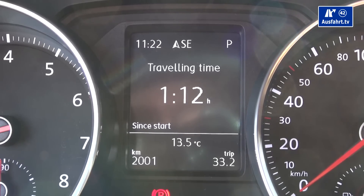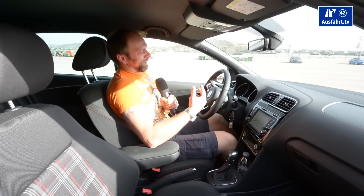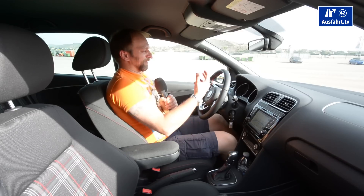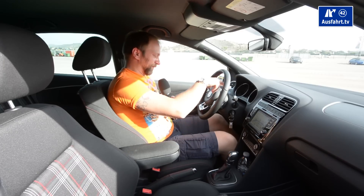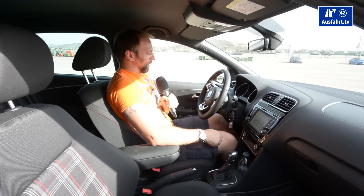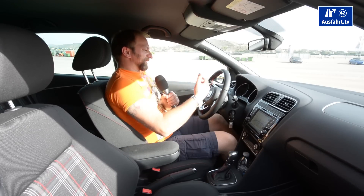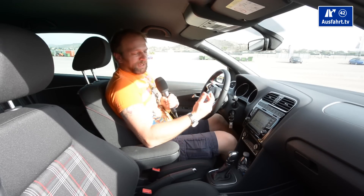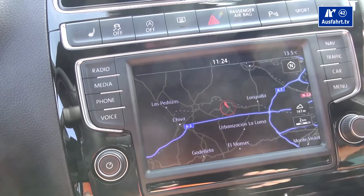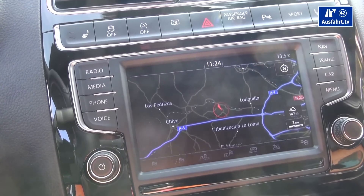Between the two round gauges we have a little monochrome display for the board computer showing you a whole bunch of stuff. What I don't understand is I don't get the speed displayed in this display — I really like to have the digital speed so I don't have to look at the round gauges. Overall the gauges are very clear, even at night you can read them well. Same with the navigation display — it might be a little bit small, but hey, pocket rocket, small car, so that's okay.